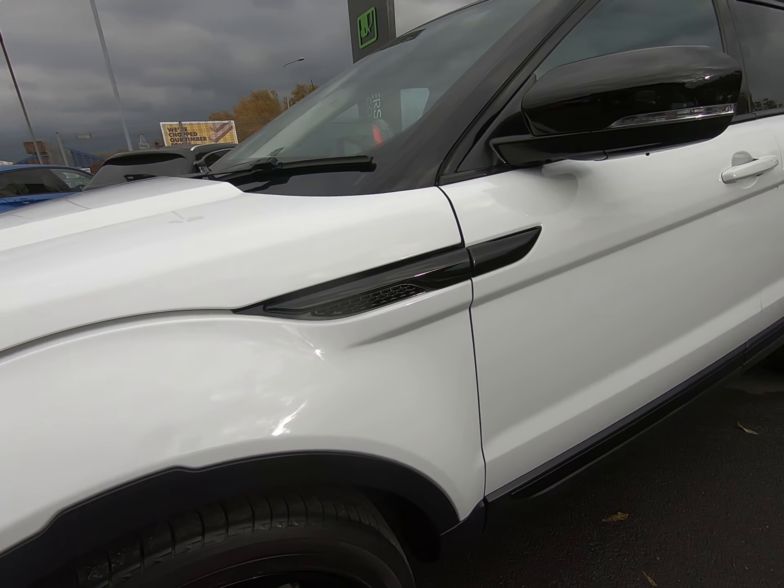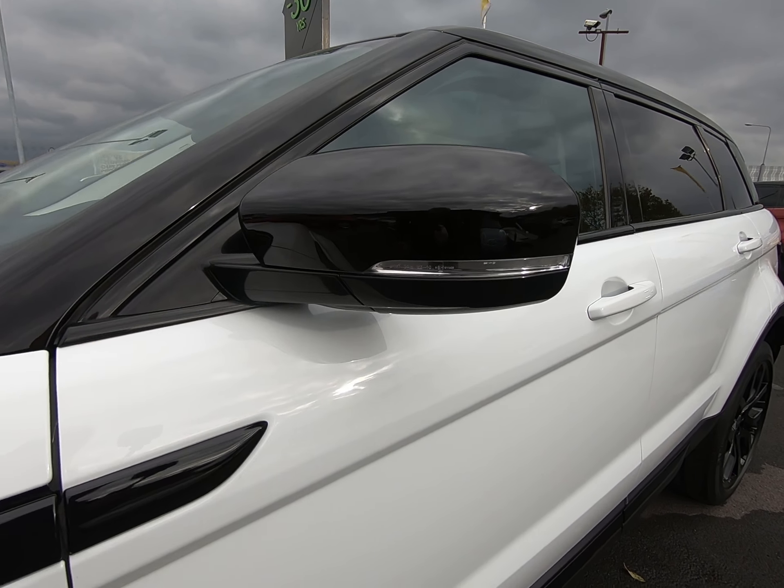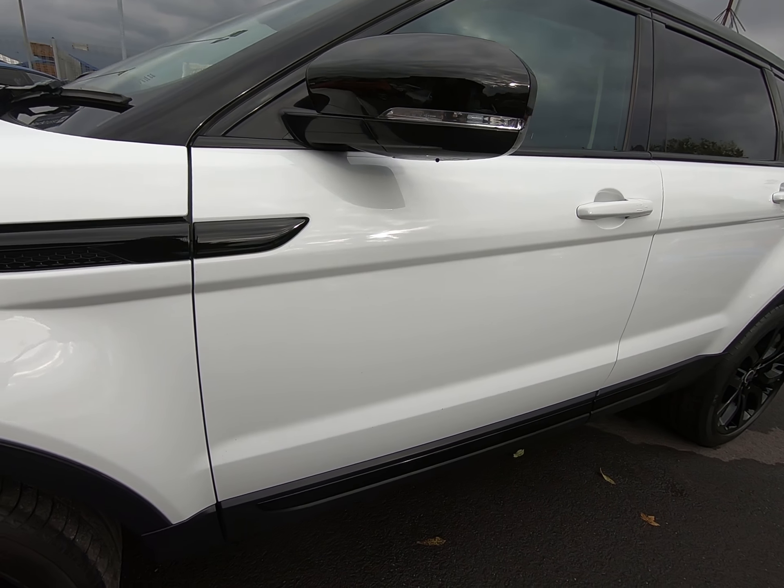Starting with the passenger's front alloy wheel — as you can see, completely unmarked. All four of the alloy wheels are. Premium tyres all round.